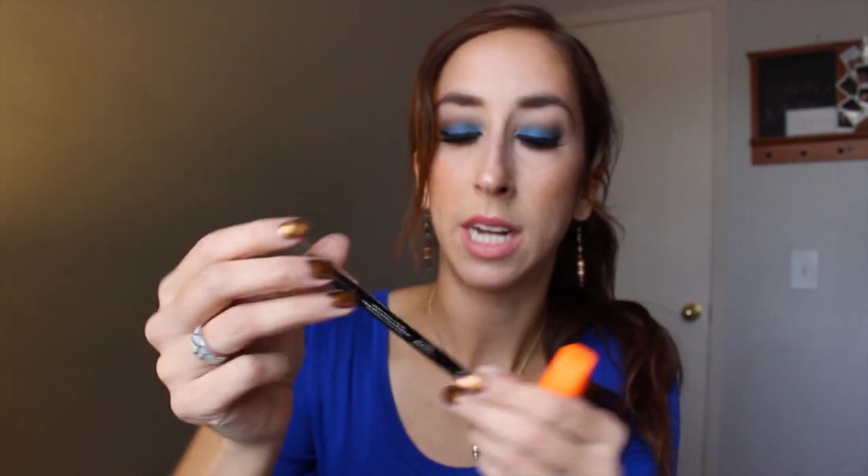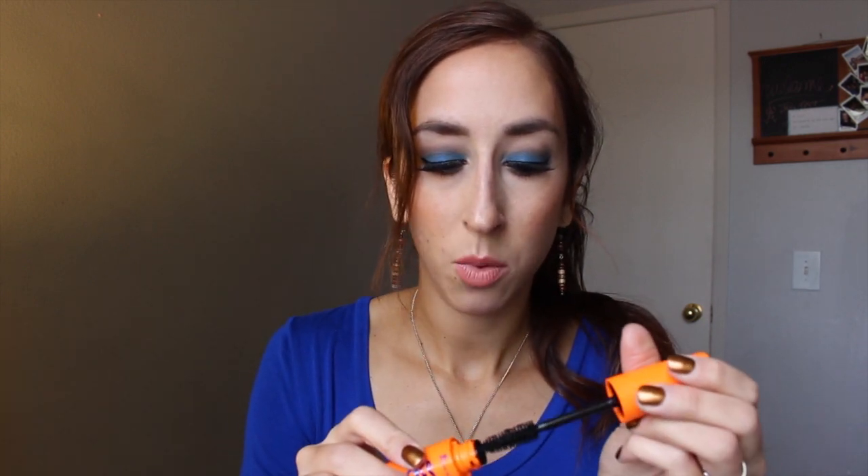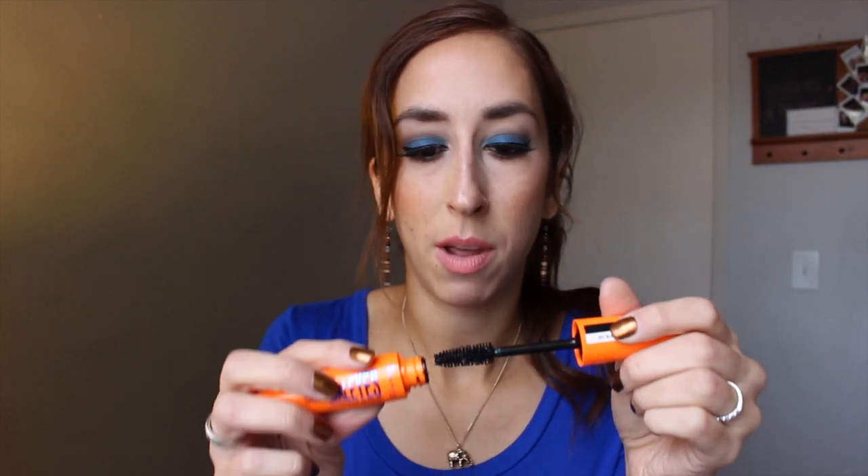I also bought this Rimmel Scandal Eyes Waterproof Mascara because honestly the tube is so bright and pretty that it made me want to buy it. It came with a Scandal Eyes Waterproof Kohl pencil, so I thought I want to try the mascara and it comes with a black eyeliner — sold. But the formula is way too wet for my eyelashes. Even though it's waterproof, it doesn't hold a curl for me, and now that it's been open for a while, it just looks goopy. That was a dud.